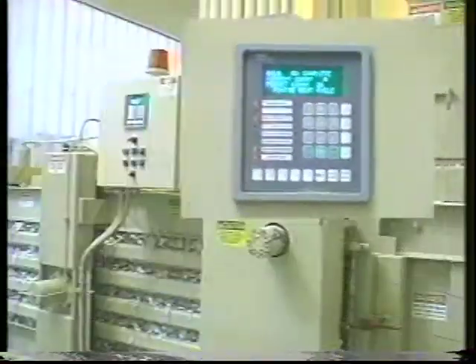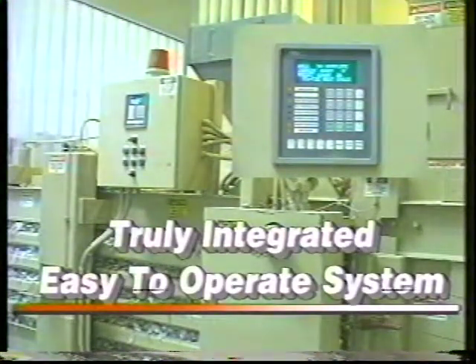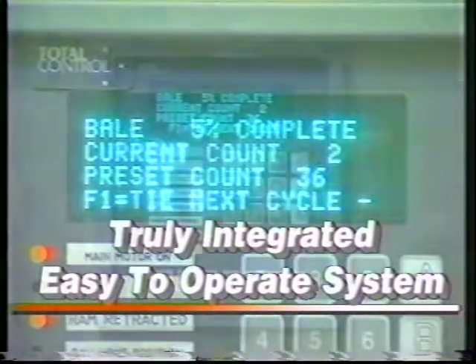Marathon's programmable controller manages conveyors and other peripheral components for a truly integrated system that is easy to operate. The computer diagnostic system integrates baler operation and accessible troubleshooting information at one station. Baler functions are monitored continuously with immediate feedback on a conveniently located, easily readable display.